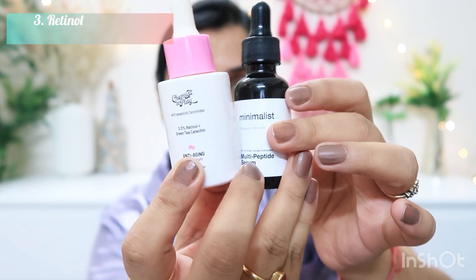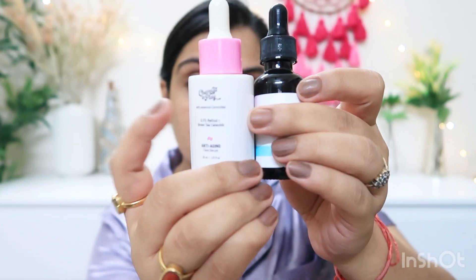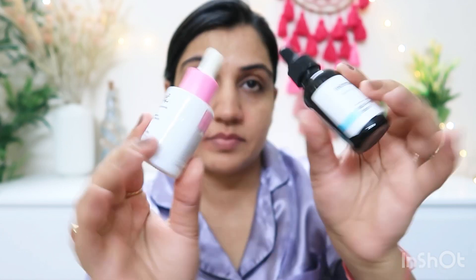I alternate my serum use: 2-3 days a week I use retinol, and the remaining 3-4 days I use a multi-peptide serum. For retinol, I tried the Chemistat Play but didn't like it, so I use the Minimalist serum. If retinol causes irritation or redness, the multi-peptide serum helps calm your skin. If you're in your 30s or 40s, this alternating routine of retinol and multi-peptide or collagen-based serums is a good approach.